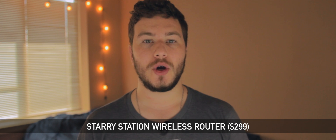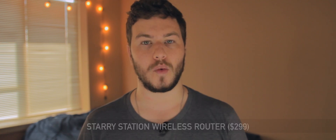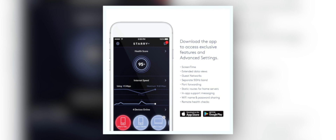Starry is a company that wants to bring gigabit internet into all homes without any wires. One of the devices they're using to help make that dream a reality is the Starry Station wireless router. The router has a giant touch screen on the front which makes seeing information and changing settings very easy. The screen also shows you what devices are connected to your network, what devices are using the most data, and if there are any connection problems.